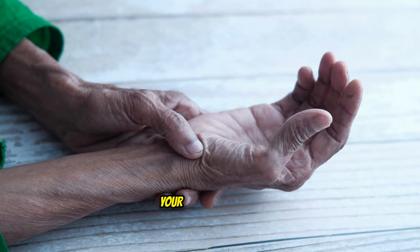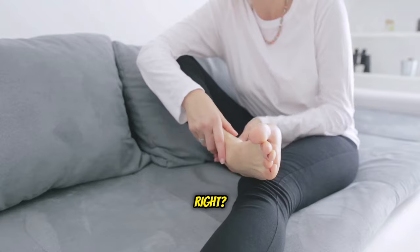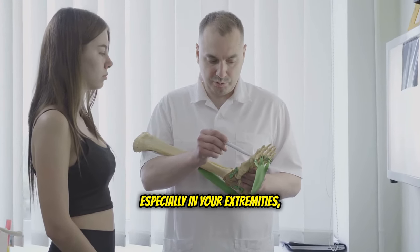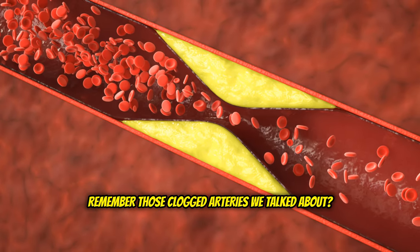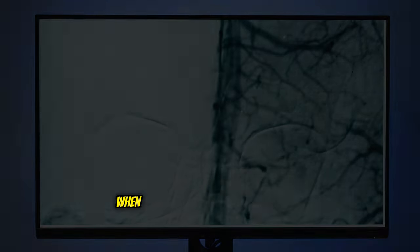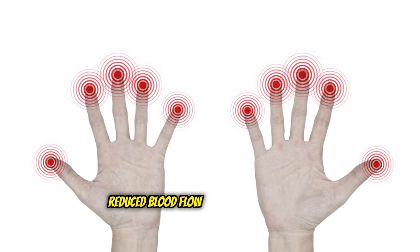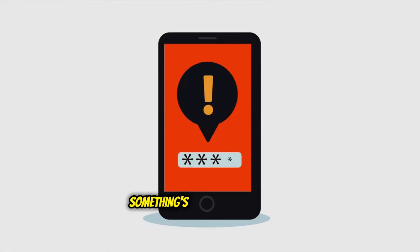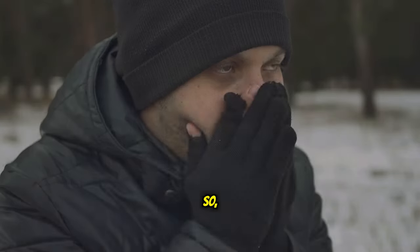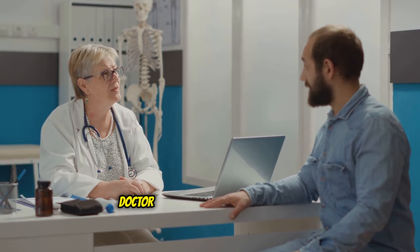Ever get that pins and needles feeling in your hands and feet, like when your foot falls asleep after you've been sitting too long? Persistent numbness, especially in your extremities, could be a sign of high cholesterol. When cholesterol builds up in the blood vessels leading to your hands and feet, it's like cutting off the supply lines. Reduced blood flow means less oxygen and nutrients reaching those areas, leading to that numb, tingly sensation. If you're constantly feeling like you're walking on pins and needles, it might be time to have a chat with your doctor about your cholesterol levels.